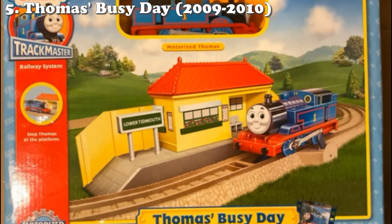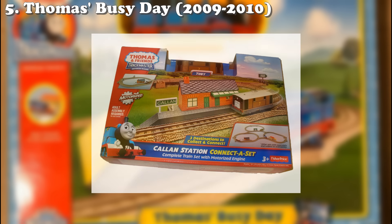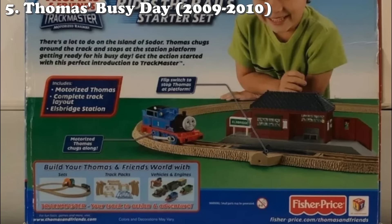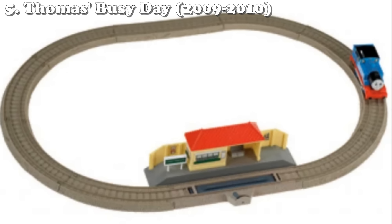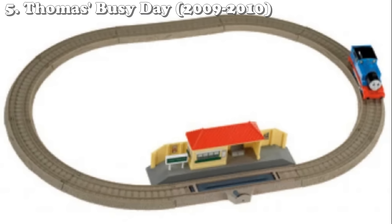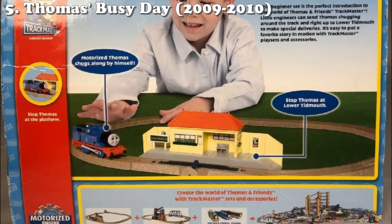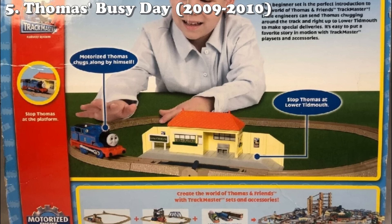Number five is the Thomas's Busy Day set. There are a couple variations of this set — I remember one that would connect to two other sets, one being a set that came with Toby and another that came with Percy. These sets were supposed to connect to make a bigger one, but there's also been things like Thomas Rides the Rails. They all kind of count under this one. This is one of the most disappointing Trackmaster sets you can find — it's literally an oval of track. If you're lucky you get someone like Toby or Percy, but you're probably just going to get Thomas, and a single station which doesn't even connect to the track. Thomas's Busy Day specifically released in 2009 and 2010 and consists of 12 pieces: Thomas, the station, and the rest being track.